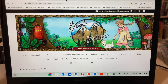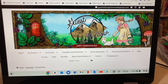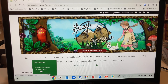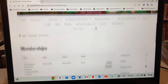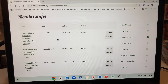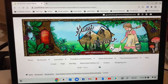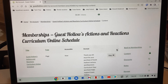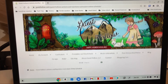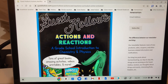We're on Guest Hollow's website right here. They have lots of curriculum, printables, and some great free homeschool items. I go to my account and then to my online schedules. They do have the option to go to your downloads and print things off, but I like to keep it online because they have all the clickable links. I am on my Actions and Reactions — this is a grade school introduction to chemistry and physics.